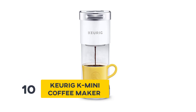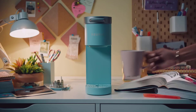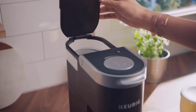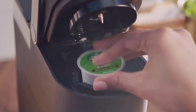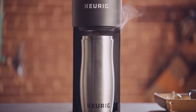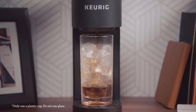Number 10: Keurig K-Mini Coffee Maker. Morning coffee is like the elixir of life, but the preparation is never fun. The Keurig K-Mini Coffee Maker says it all in the name — it is a super compact yet extremely efficient coffee maker that makes a single serving of coffee in a matter of minutes, so you never have to leave without the zing for a bright day ahead.